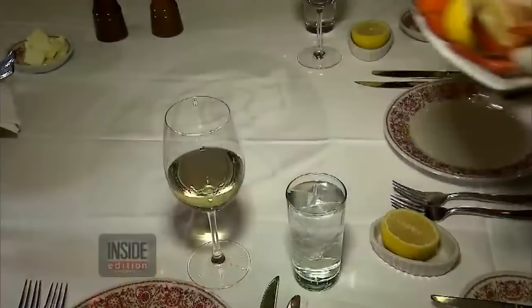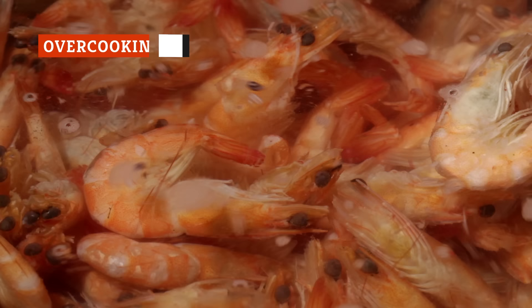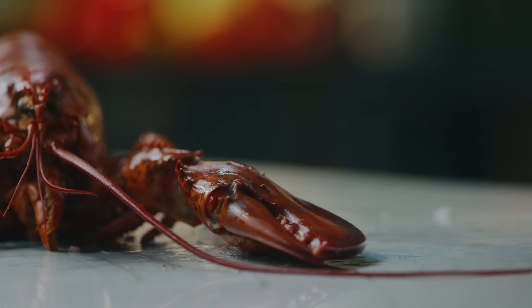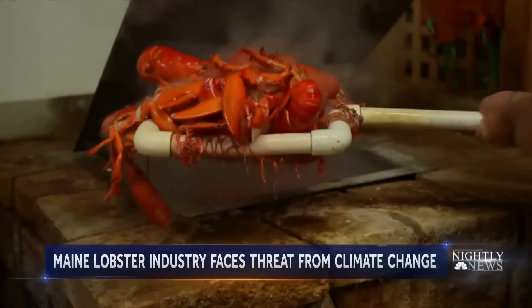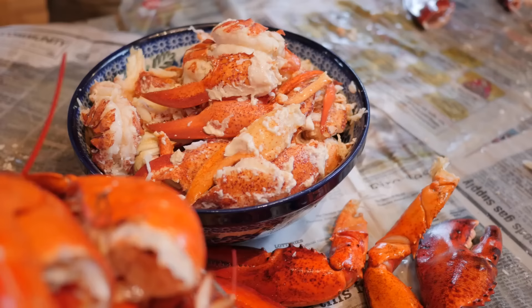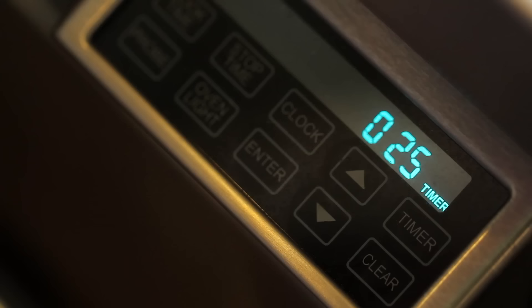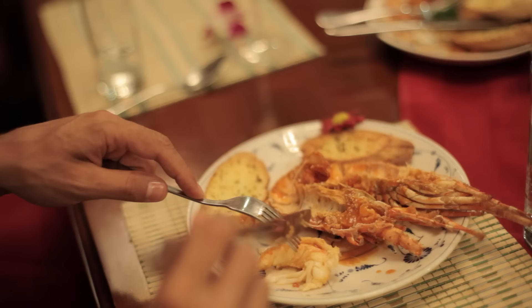Perhaps the most common mistake people make when cooking lobster is overcooking it. This is true of seafood in general, which is often more delicate than other types of meat, and the fact that many people aren't super familiar with how to prepare it further complicates things. You'll want to keep a close eye on the time to ensure you don't leave it cooking too long — doing so could result in a rubbery texture. Cooking time comes down to factors like how large your lobster is, how much you're cooking at once, and the method you choose. We recommend using a timer so you're not just relying on your senses alone.